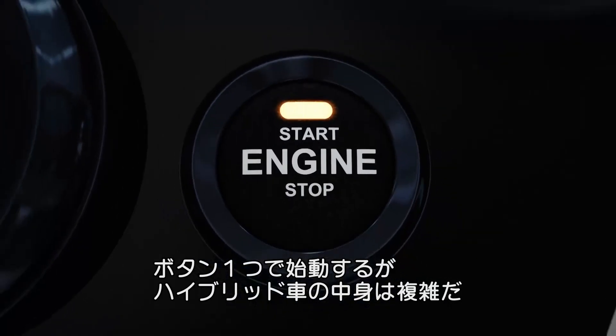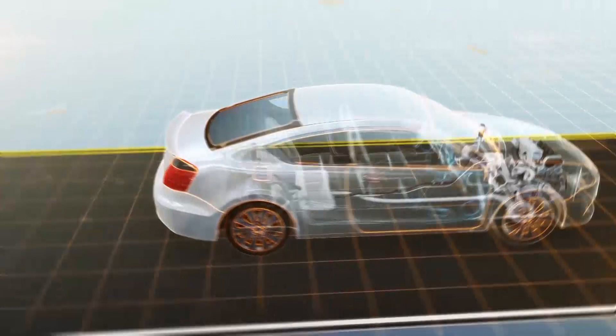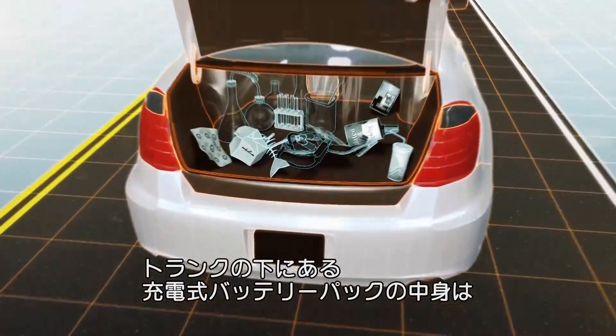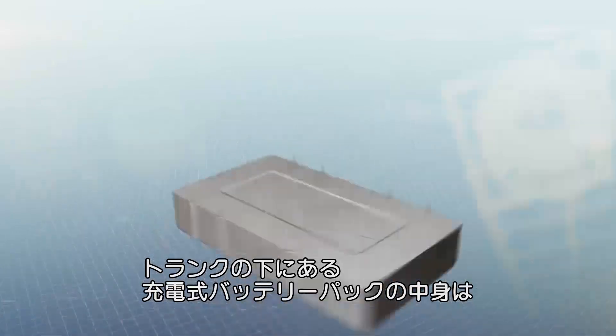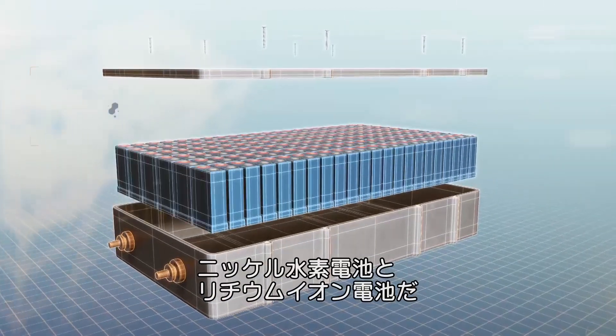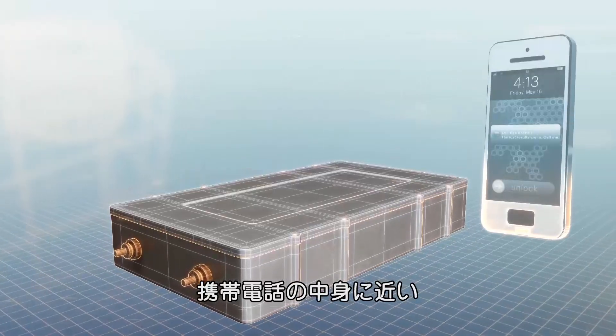Starting a hybrid car is as easy as pushing a button, but what's inside is anything but simple. In the rear of the car, beneath the fast food wrappers and other junk in your trunk, is a roughly 100 pound rechargeable battery pack, comprised of many smaller nickel metal hydride or lithium ion batteries similar to those in your cell phone.